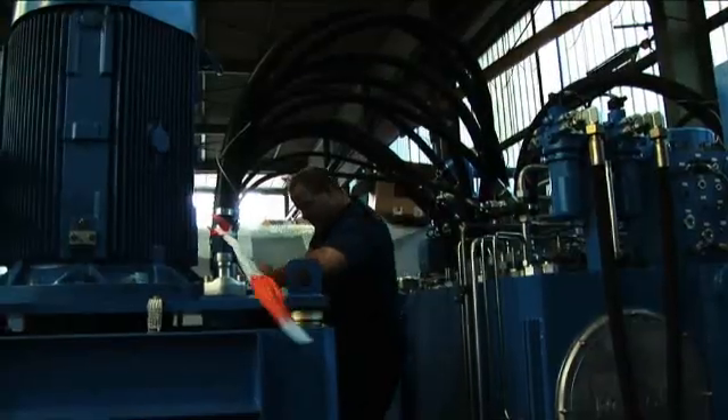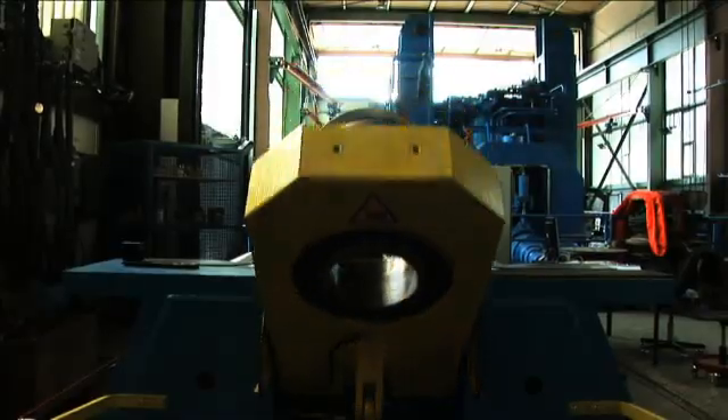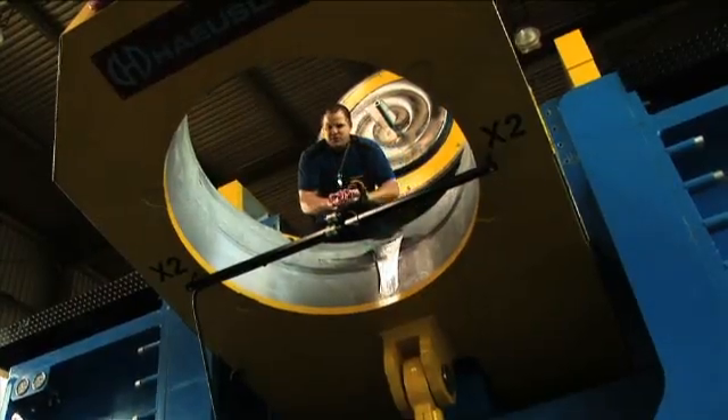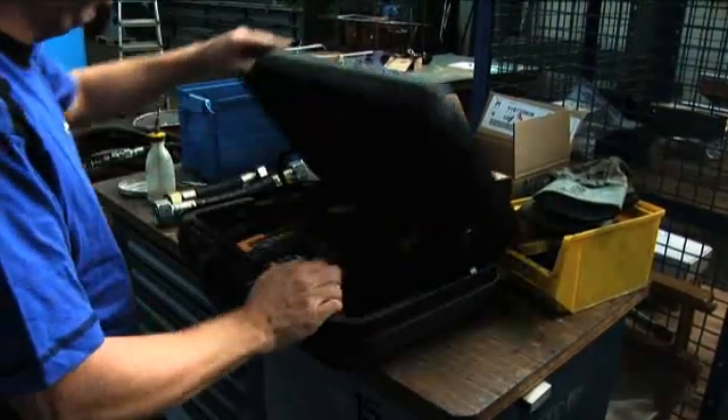If you want the power to bend steel to your every whim, Hausler has the machinery you need. And to keep that machinery working efficiently day after day, Hausler has Fluke.